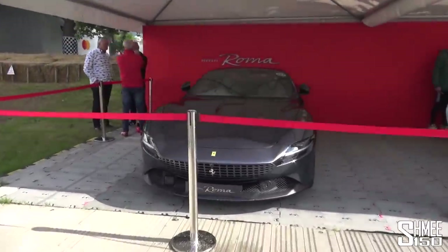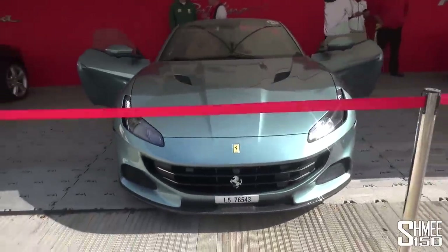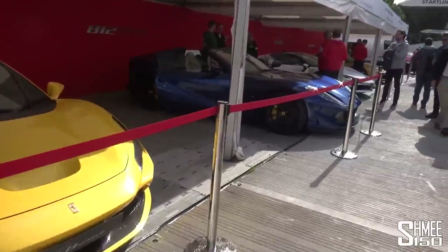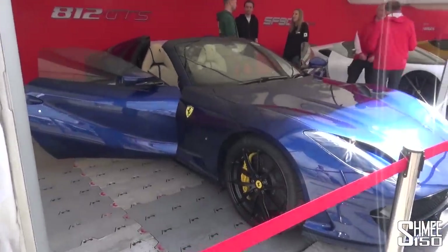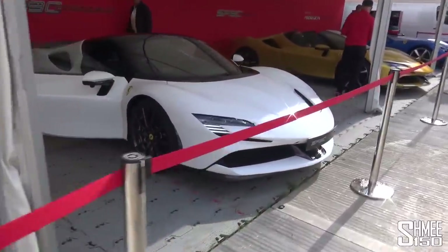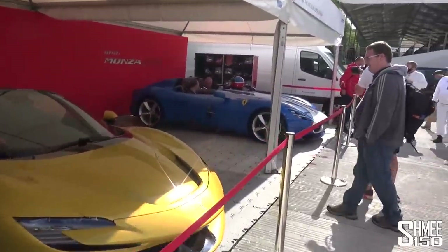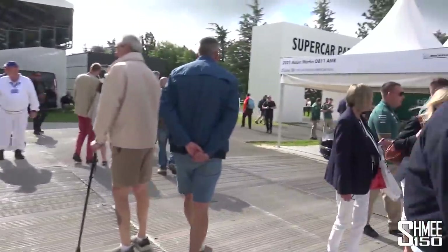Ferrari Roma — the new 2-plus GT. Portofino M. That exact car — we'll come with that very shortly. We've got a Ferrari F8 Tributo and F8 Spyder. One of my favourites, the 812 GTS — the ultimate V12 open-top grand touring. SF90 Stradale and the SF90 Spyder — an absolutely extraordinary car with 1,000 horsepower. The lovely Ferrari Monza SP2 with a very distinct livery on that car as well.